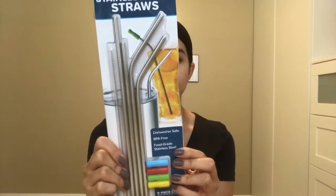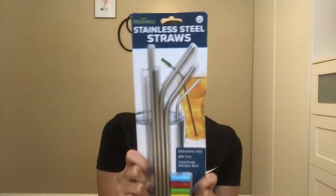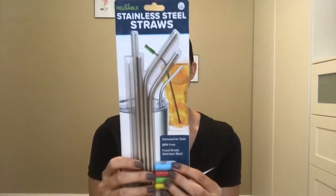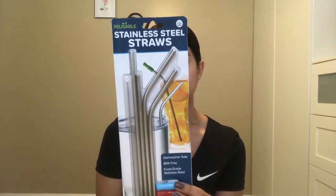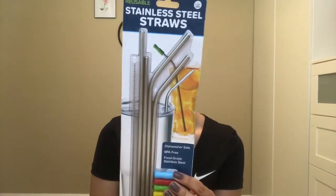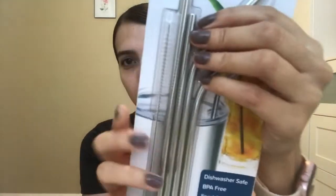The last item I'm going to show you are these stainless steel straws. I am so extra — I love drinking out of a straw. These straws are dishwasher safe, heat resistant, durable, and sustainable. They come with rounded edges and are easy to clean. It has four straws, all different sizes, and it comes with a little brush so you can clean your straw.